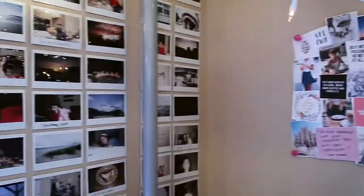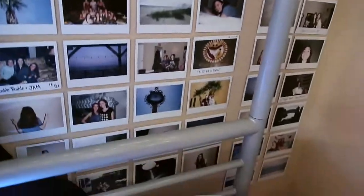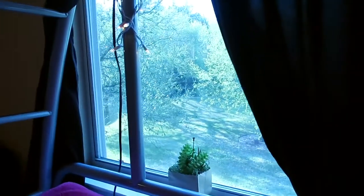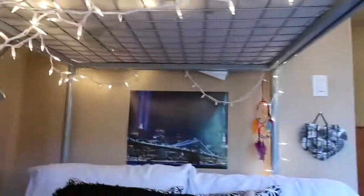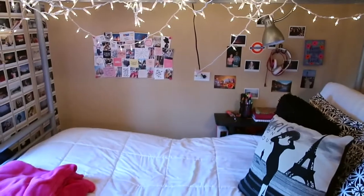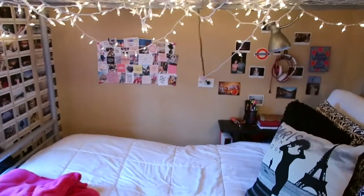Over here is my Polaroid wall — I had always wanted one. It goes up high and down low, with Polaroids from freshman year all the way through senior year. This is the view from my bed of my yard. I have a light here and a light there. I also have dream catchers from different places I've traveled. I spend so much of my time here — I read, sit, and edit in this spot.